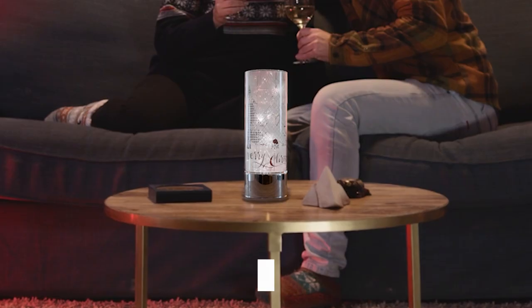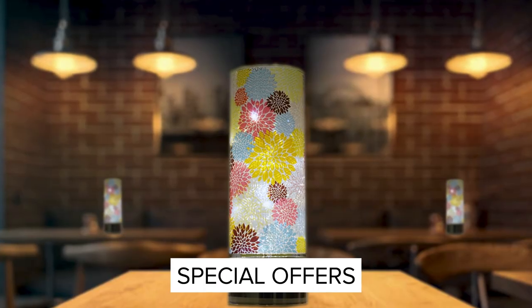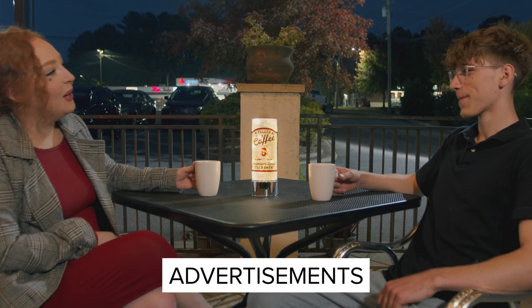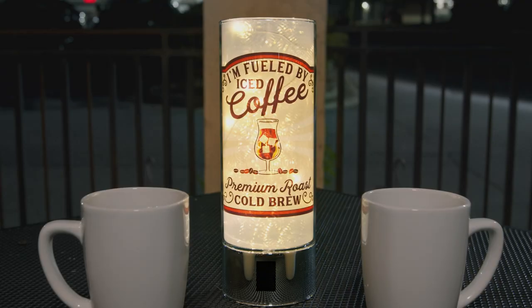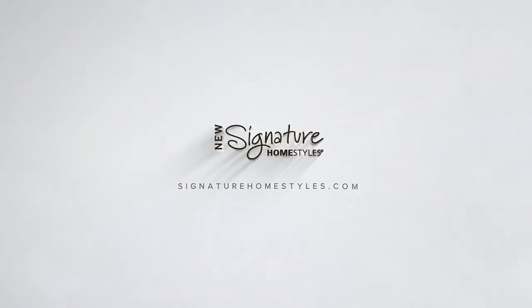Add a personalized touch to your home decor with customizable inserts that shine a light on special offers, promotions, advertisements, and branded messaging. Sparkle Glass Accent lights. Get yours today. Only available at SignatureHomeStyles.com.